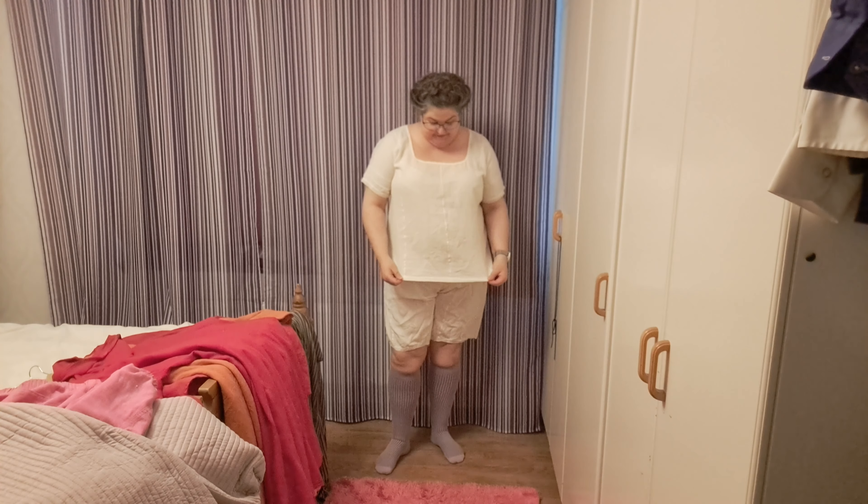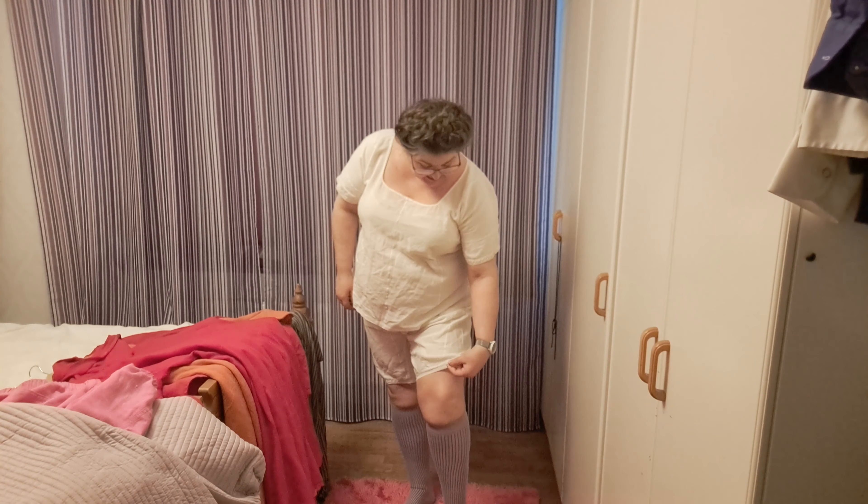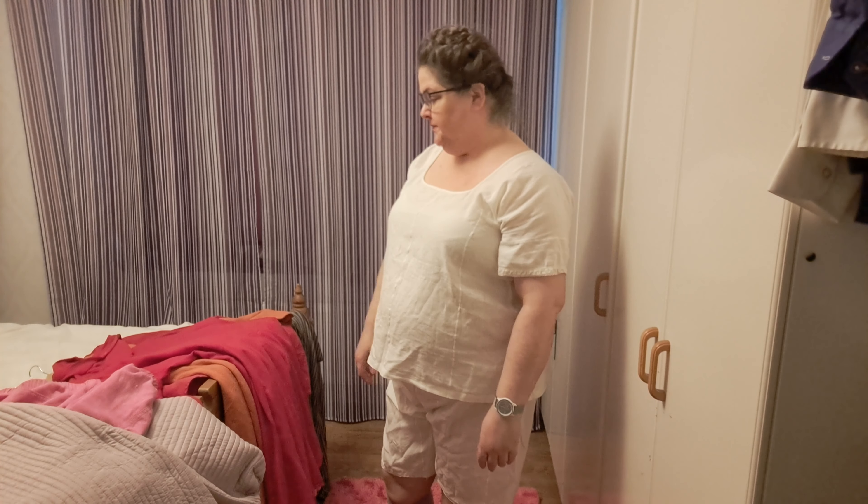Hello, so this is December 30th, and I thought I'd do a little video with all the clothing that I made in 2023. We're starting off in this lingerie set in thrifted white linen, with some cute little lace. They're made from the same piece of fabric and the same lace around the leg.